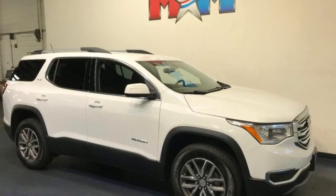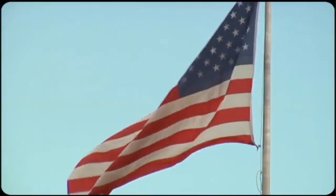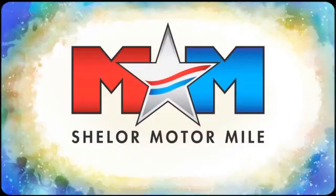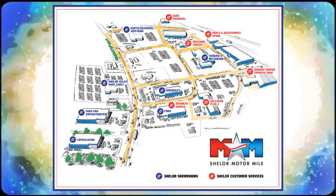You'll never know till you try. Test drive it today. Come visit us on the Motor Mile, where you're always a name and never a number. Call, click, or stop in. We're conveniently located at 200 Motor Lane in Christiansburg, Virginia.